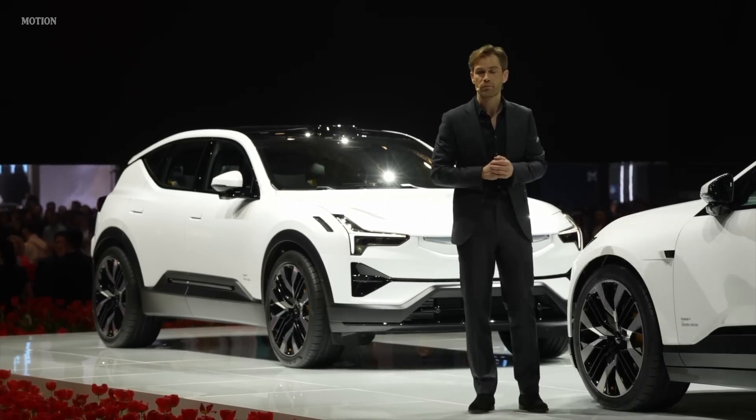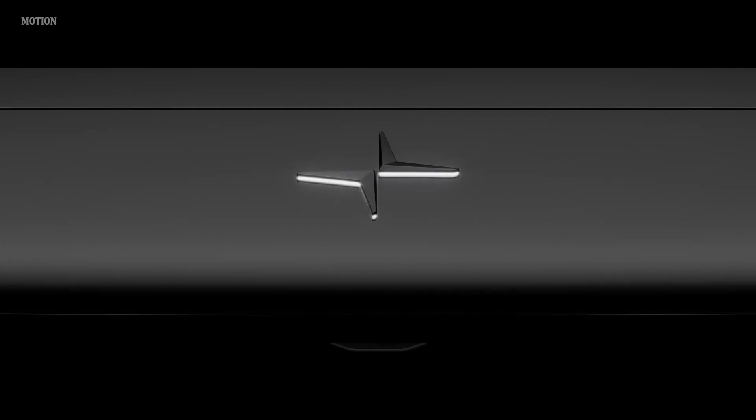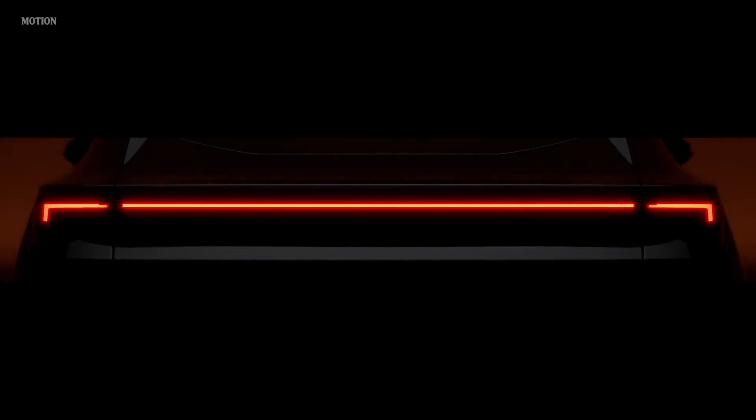We've used the same principle for exterior lighting. The Polestar logo is illuminated with precision lighting from below the surface, sitting proudly between the dual-blade headlights. At the rear, the robotic design is further emphasized by the iconic light blade.